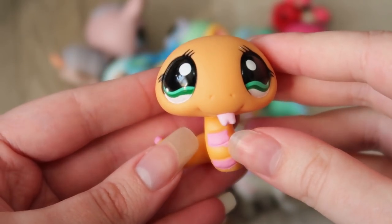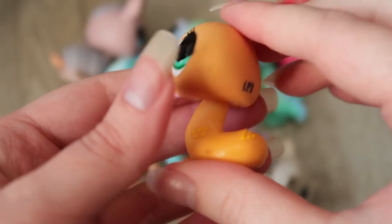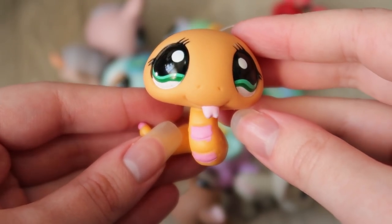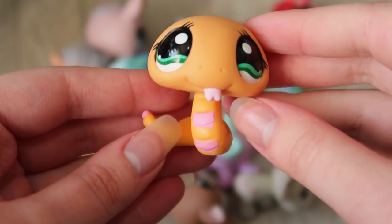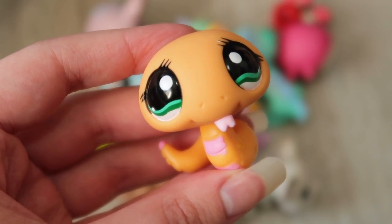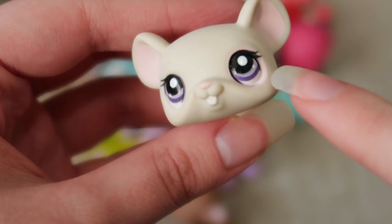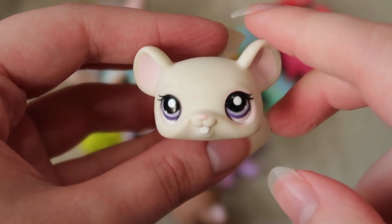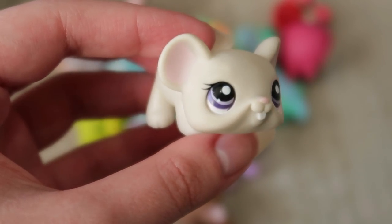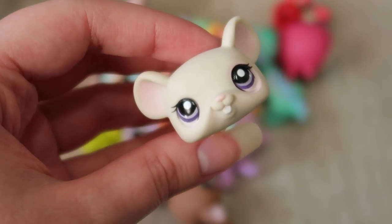First we have this little orange snake. I've shown this on my channel before — I have this snake — but this one is in much better condition, new in its packaging. It's a nice replacement for my damaged one, and now I can use the damaged one to make a custom. I feel like the colors in this set are very unique — a lot of them are kind of faded. Next we have this little off-white mouse. It has a tiny pink circle around its eyes and in the ears. The eye color is very unique and the coloring is faded but it works.